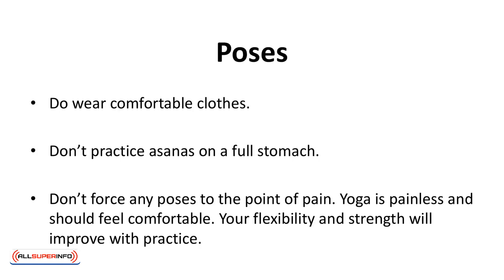There are approximately 84 asanas. We'll introduce you to a few of the basic ones. A few do's and don'ts before you start your journey: Do wear comfortable shoes. Do wear comfortable clothes. Don't practice asanas on a full stomach. Don't force any poses to the point of pain. Yoga is painless and should feel comfortable. Your flexibility and strength will improve with practice.